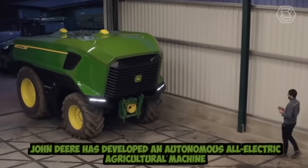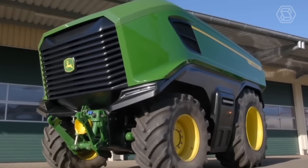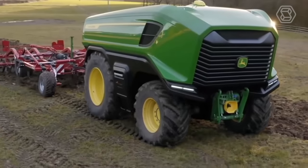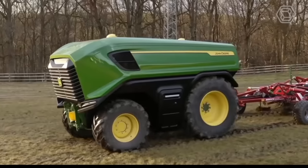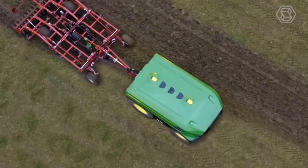John Deere has developed an autonomous all-electric agricultural machine, which has already been called the tractor of the future. The electrification of machines becomes more important for agricultural machine manufacturers. A key aspect of this strategy is the self-use of electricity, which makes farmers independent of rising fuel prices.